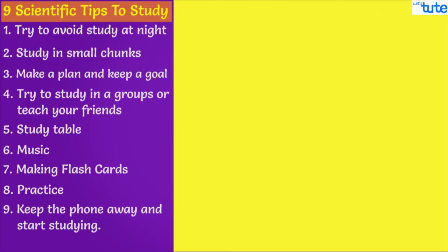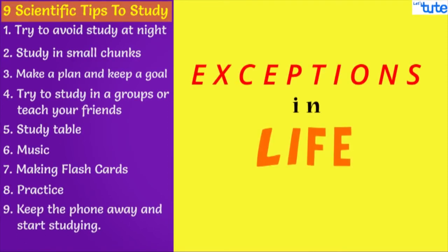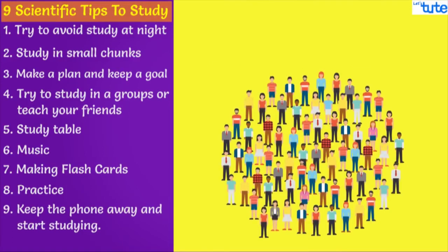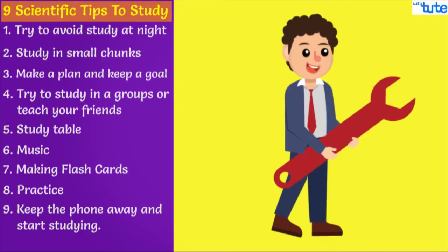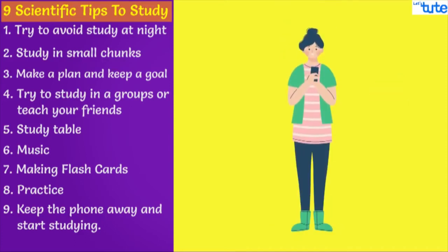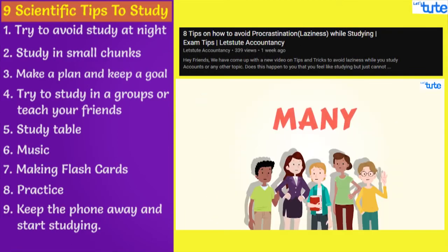Friends, these are the nine scientific tips that help you study better. There are always exceptions in life, so there may be students for whom few of these tips may not work. Don't worry — just find your best way to understand and study a topic. Even after watching this video, if you are still procrastinating on your studies, watch our video on procrastination.